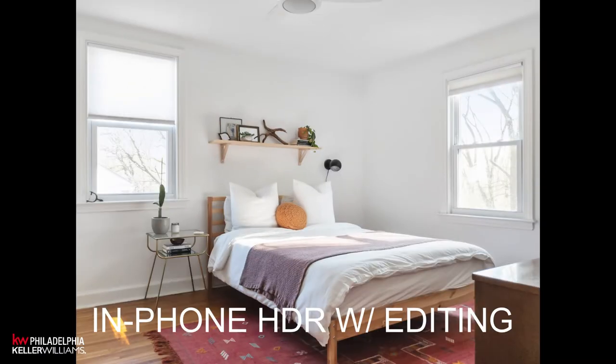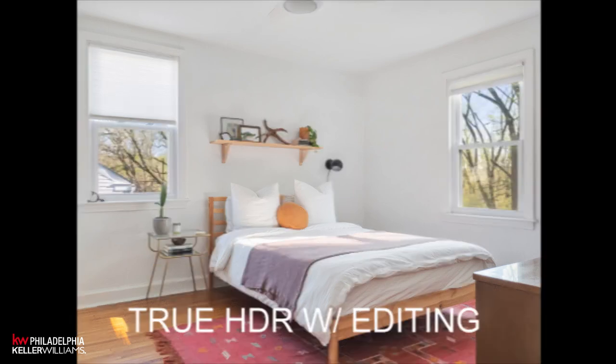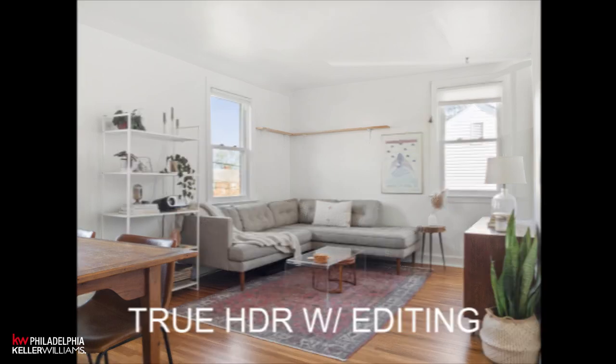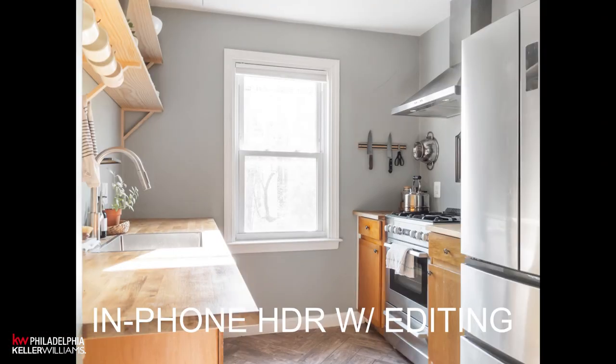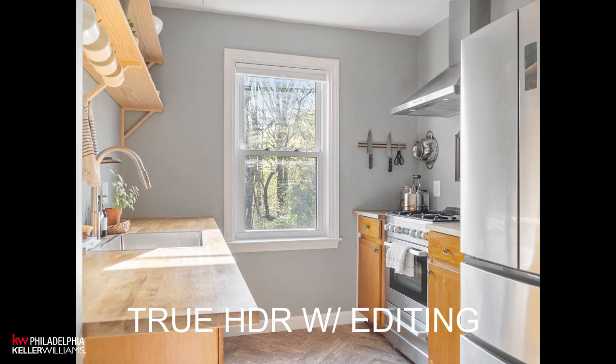The final pictures shown include editing, so following all these tips puts you in a great position to then have your photos edited and enhanced even further. Even without any editing, you'll end up with way better pictures by following these steps than you would have going into a room unprepared. I wish you the best in your photography and in your selling.